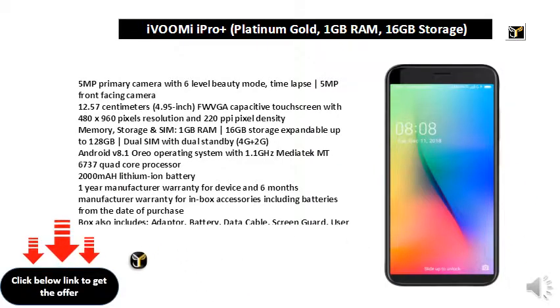Box also includes: adapter, battery, data cable, screen guard, user manual, and warranty card.